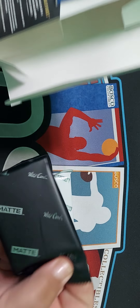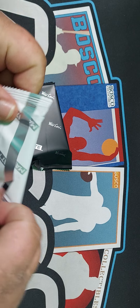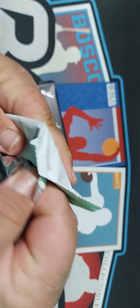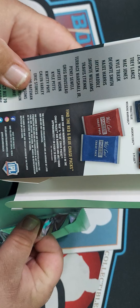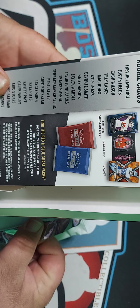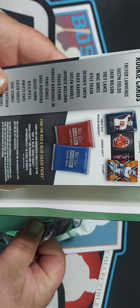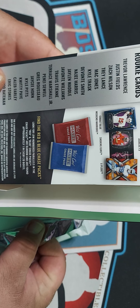Welcome back to Muscle Selectables. Today we have two hanger boxes of Mosaic — all rookie card edition of Mosaic. It's wild cards. I believe one pack per box, so 10 cards per box for the 2021 draft. We're looking for Lawrence, Matt Jones, and the top rookies.